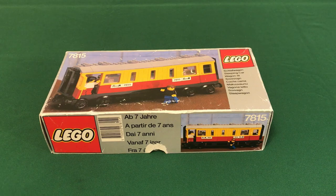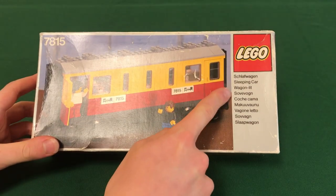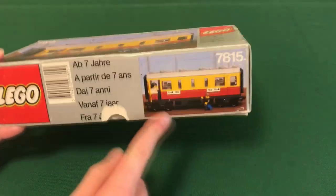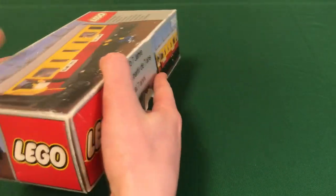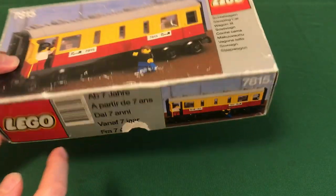I'm not going to show the disassembled set and box since the box is simple and the set is small. The box is pretty standard for the large wagons — a sturdy cardboard box with a flip-open lid. It's got a nice picture of the set on the front and 'sleeping car' printed in nine languages on the side. The sides also have some pictures of the set and age information from seven years.